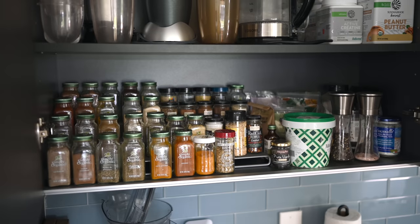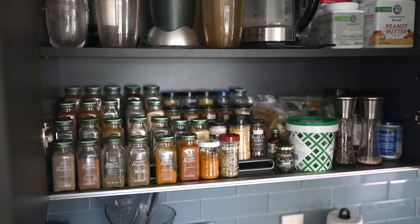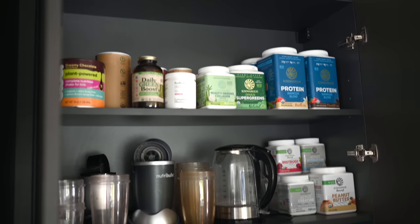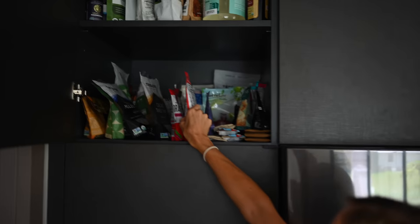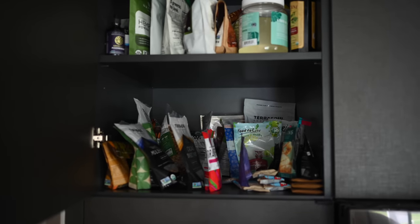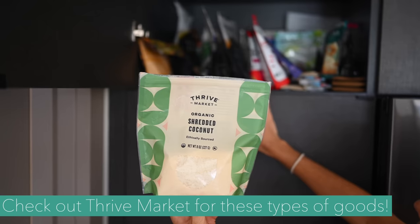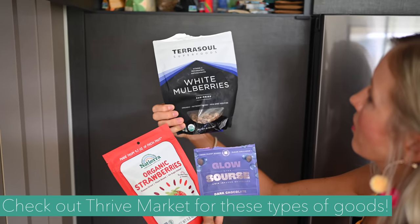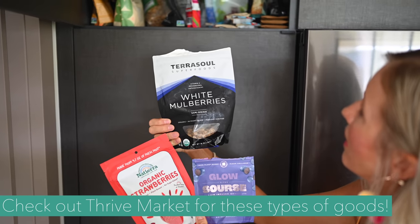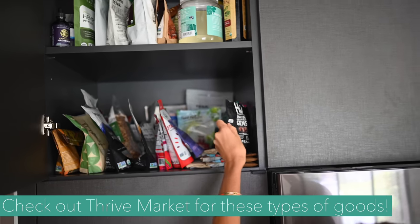Over here by the stovetop we've got our spice cabinet, and we also keep our smoothie goods — all of our protein powders and other Sun Warrior supplements — right in here. So almost all of our dry goods fit in this cabinet. Way up high we have tons of superfood powders that we use from time to time. The second shelf is more superfoods — a lot of these are smoothie bowl toppings like goji berries and mulberries, all kinds of dried fruits. And then we've also got some of our dark chocolate stash and bars we like to take with us on the go.